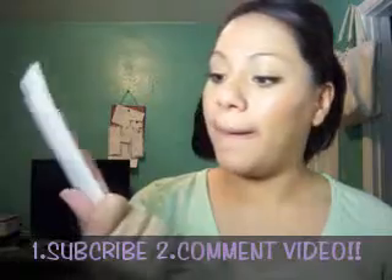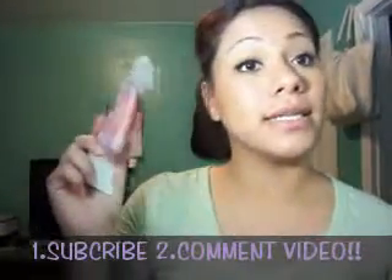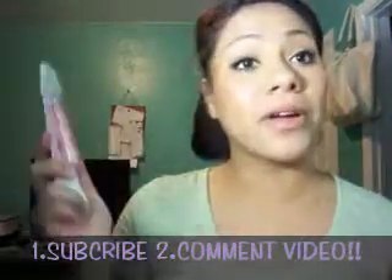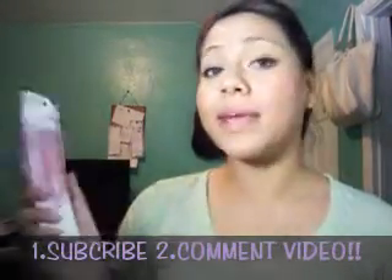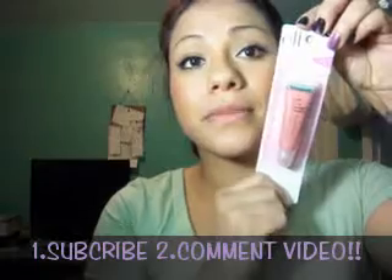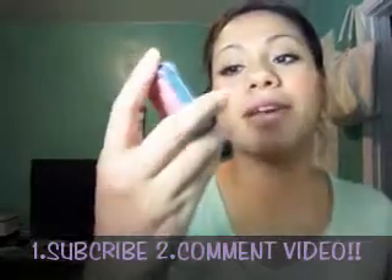Next is this ELF Super Glossy Lip Shine — I absolutely love these. They're good to have in your purse when you just want to give a quick pop of color to your lips, and they're very inexpensive. This one is in Pink Kiss.